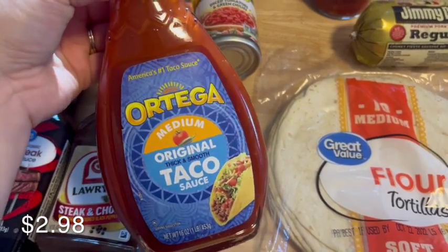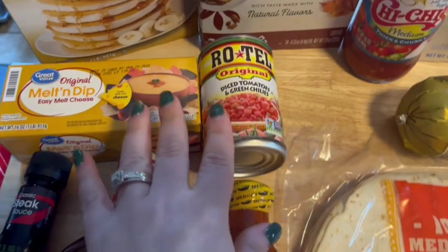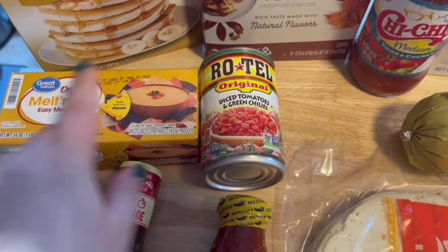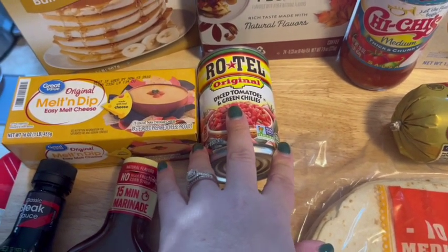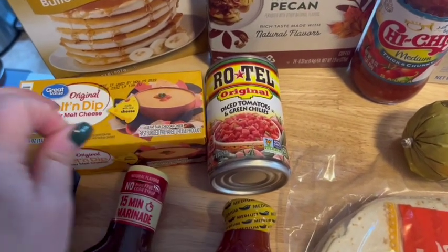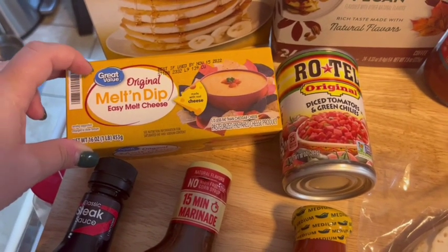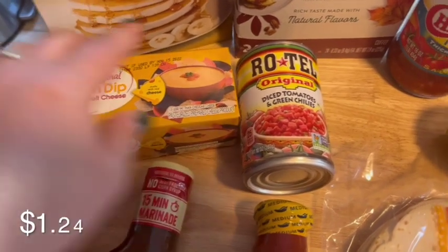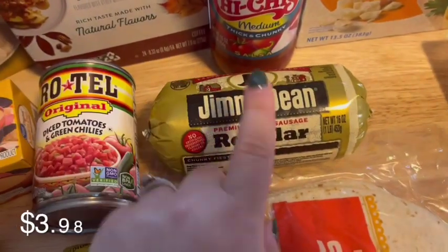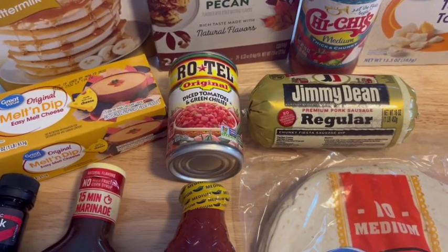I needed some more taco sauce — we really like to put this on our tacos, it just gives it a good little flavor. And I said I'm going to be making a dip for taco night. I even did a little shorts video on my YouTube channel so you can go back and watch that if you're curious. It's a super easy three-ingredient dip — you use a block of Velveeta cheese, I just get the Walmart brand to save money, and then you need a can of Rotel, and then a roll of Jimmy Dean sausage. Mix it all together and it makes a super yummy cheesy dip.